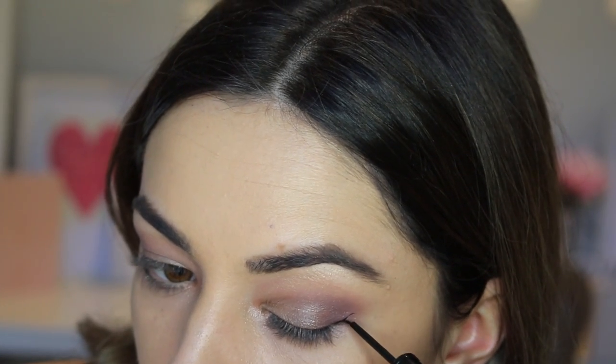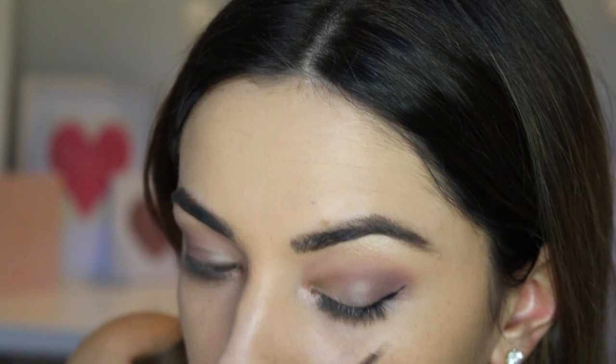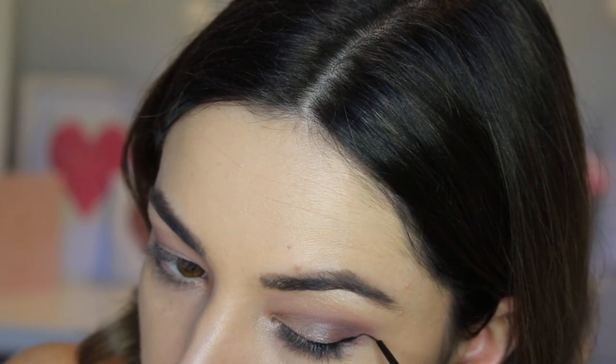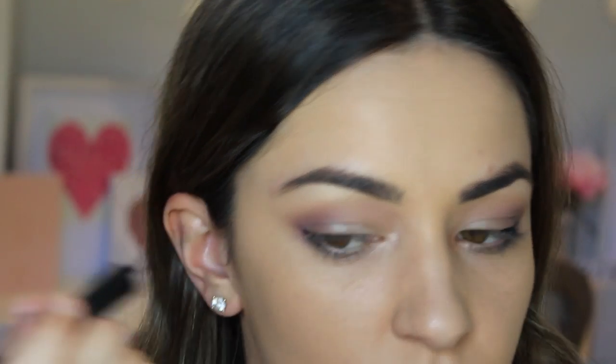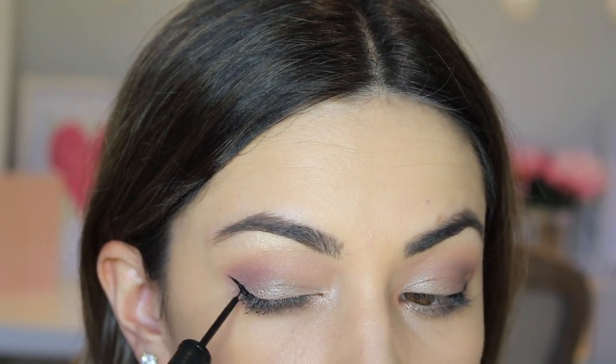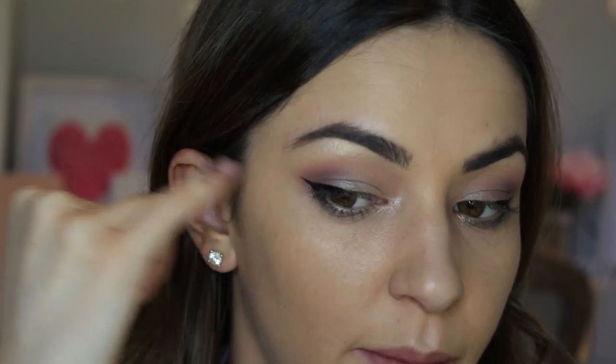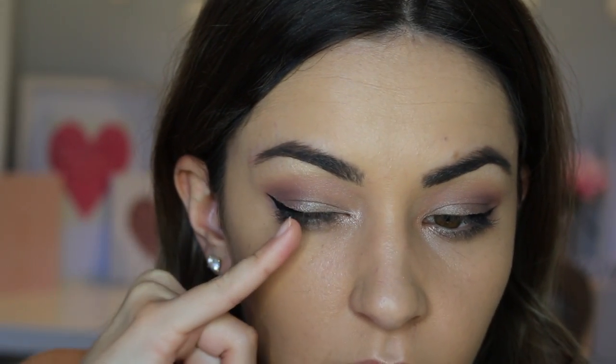Before applying lashes I'm going to use the Rimmel Glam Eyes Professional Liquid Eyeliner for the smallest, most natural wing. The struggle is real with liner today, but the idea is just a very small flick or tail — not bringing it in at all so that people with hooded eyes don't lose it when their eye is open.